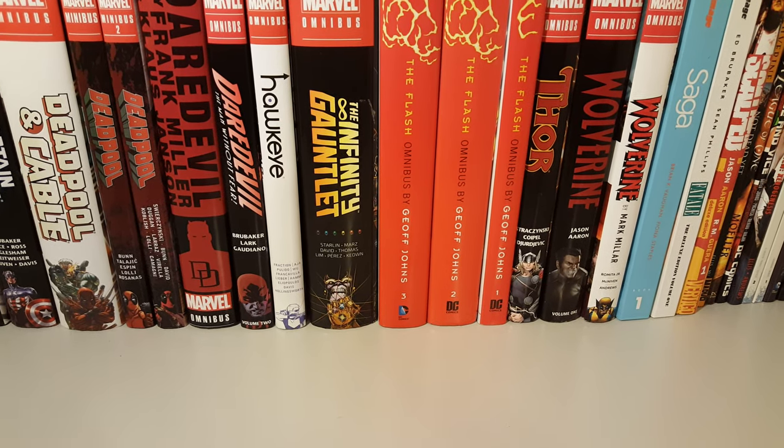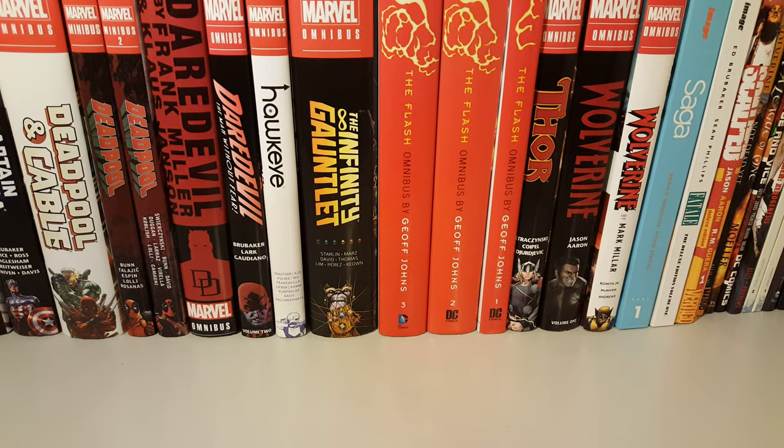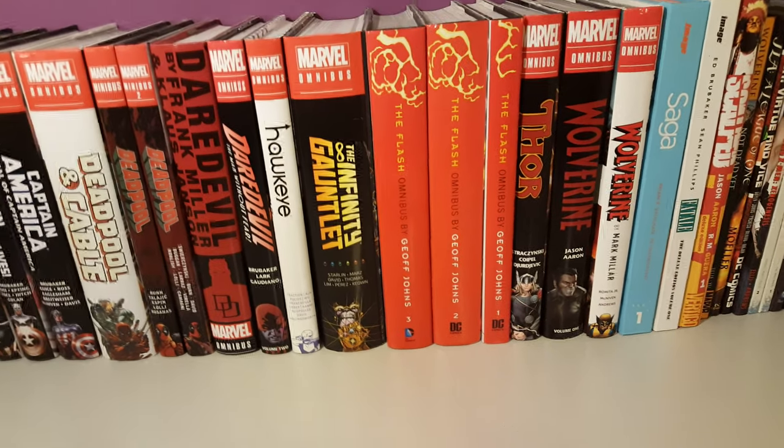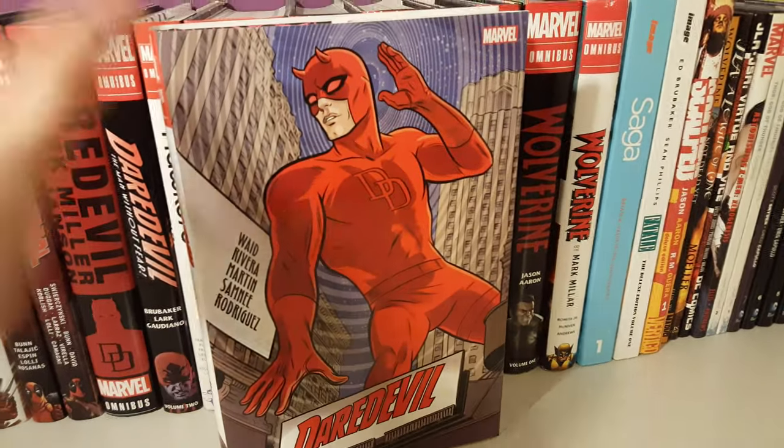How's it going guys? Today I'm gonna do a quick comparison of the two omnibuses of Daredevil by Mark Waid. Let's get right into it. First up is gonna be the first Daredevil omnibus. I really enjoyed this series when it was coming out in singles.